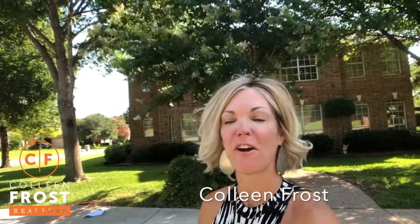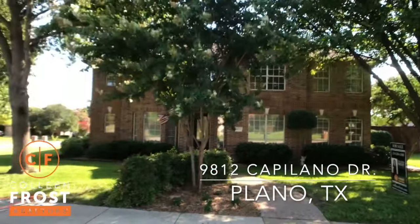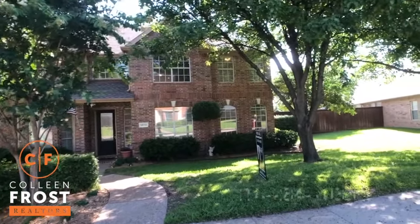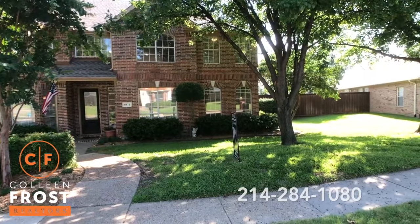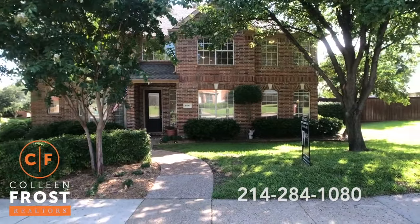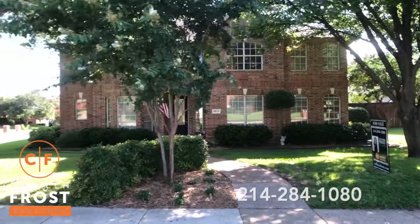Hi everyone, it's Colleen Frost. I have a special treat for you. We are at our brand-new listing at 9812 Capilano Drive, a great corner lot conveniently located near 121 and Custer near Ridgeview Ranch Golf Club.